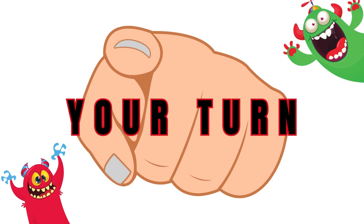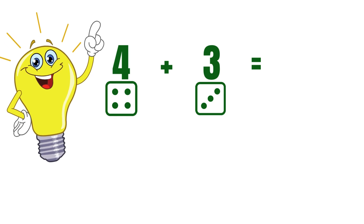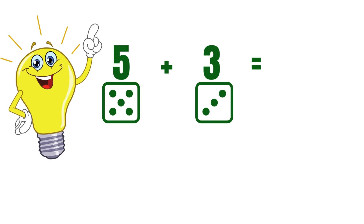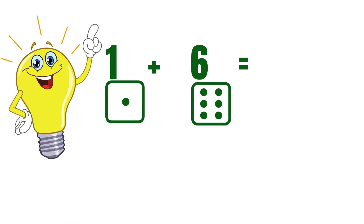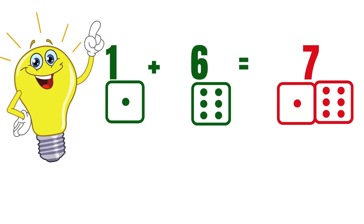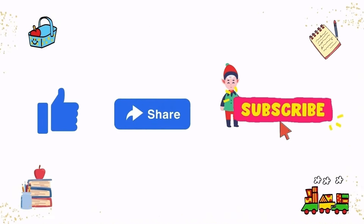Now it's your turn. My friends, tell me what will be four plus three? It will be seven. What will be five plus three? Think quickly and answer me. It will be eight. What is one plus six? Waiting for your answer. Yes, it is seven.